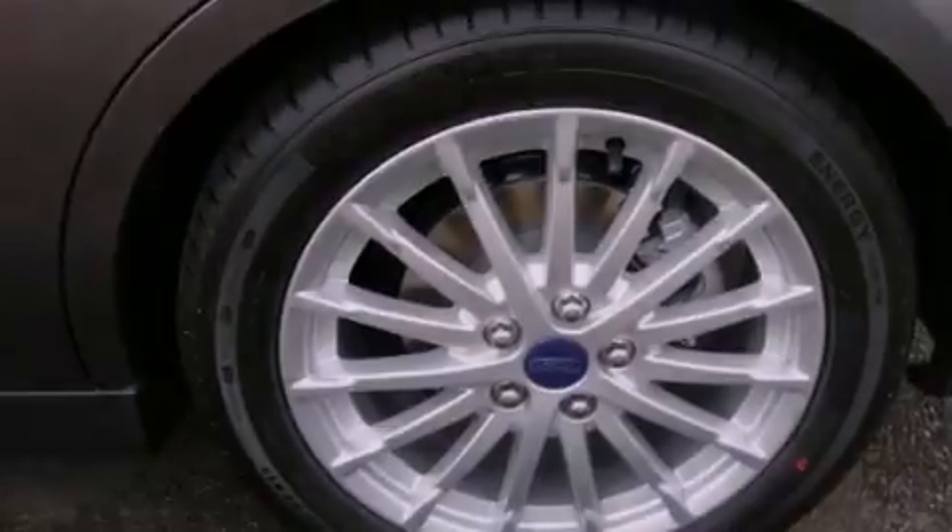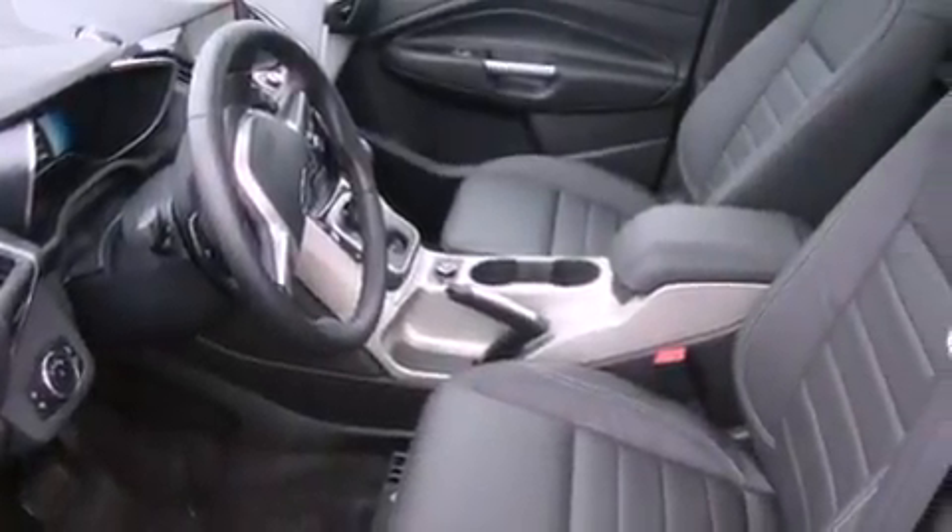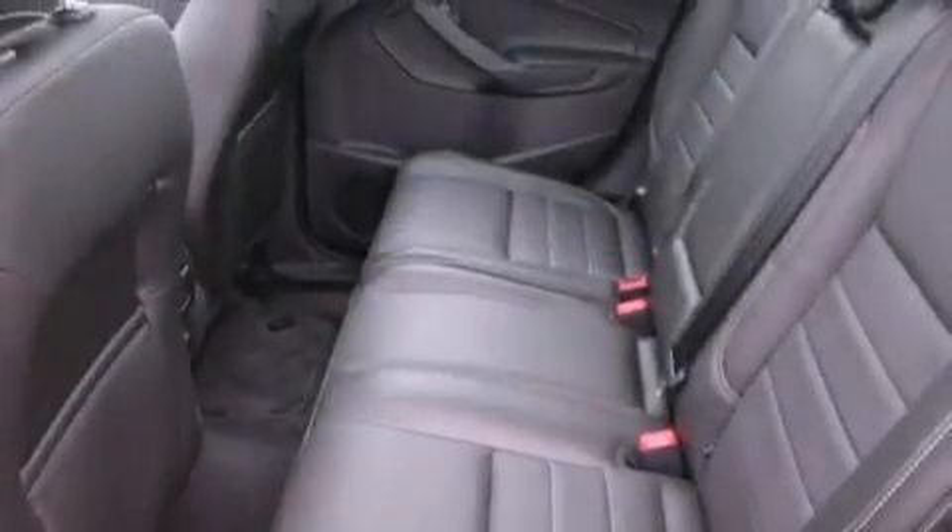Air conditioning with automatic climate control, a folding second row, cruise control, a CD player, a security system, and fog lamps.